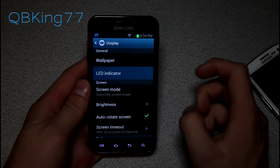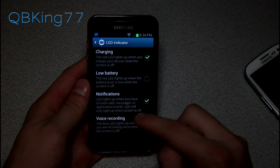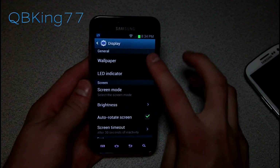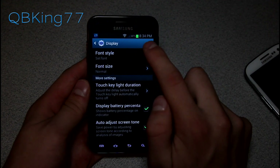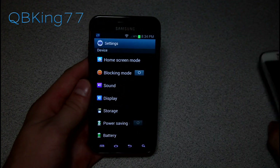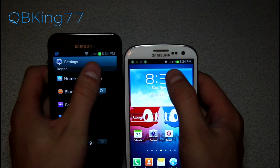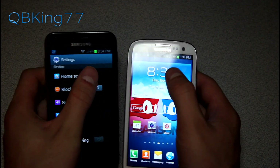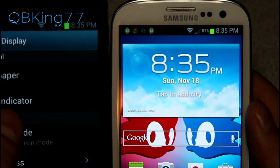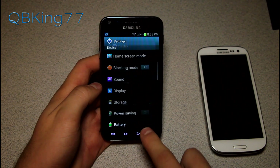Going into Settings and scrolling down to Display, there's an LED indicator option where you can have it show an LED when charging, low battery, notifications, and voice recording. You can also display the battery percentage, so it shows up right next to the battery icon. The theme looks just like the Galaxy S3 — the battery percentage display is exact same on both devices.